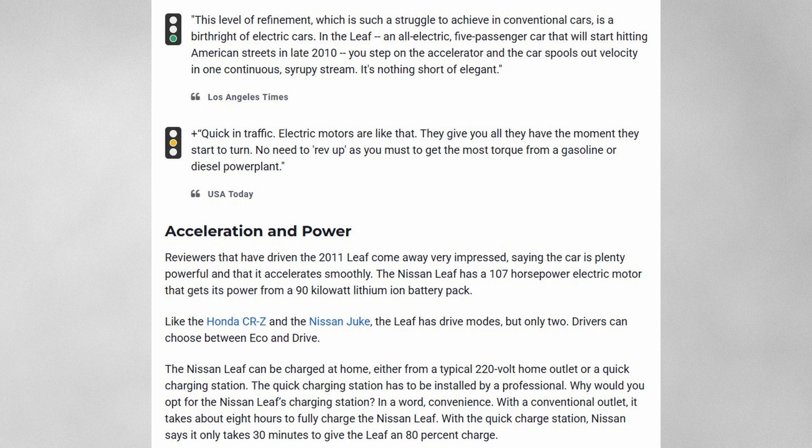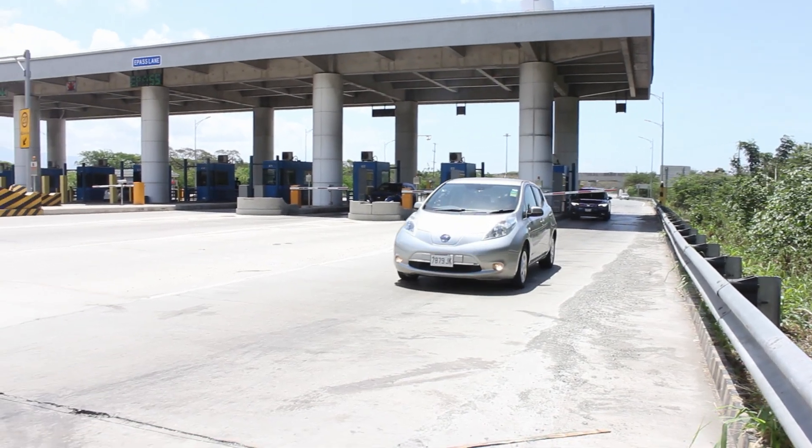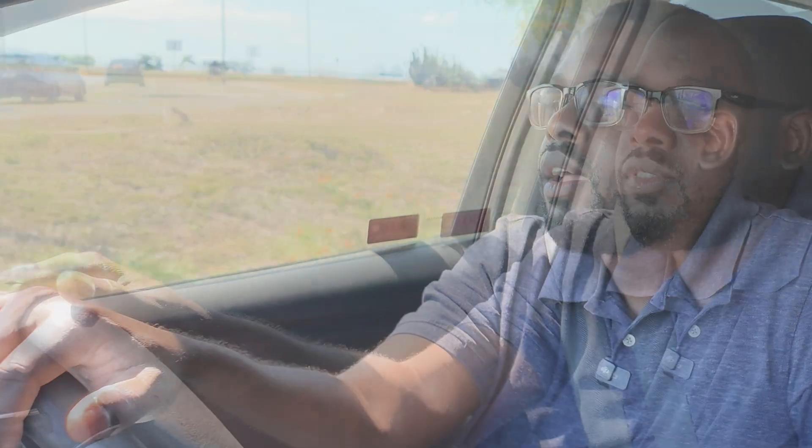That was enough to carry you for anything you wanted to do around town, and as shown on this channel, I've even taken this car out of town doing longer commutes. If you're willing to stop and charge, it has a good charge rate of 50 kilowatts. There's plenty to be happy about with a Nissan Leaf — however, the battery did not have active cooling.